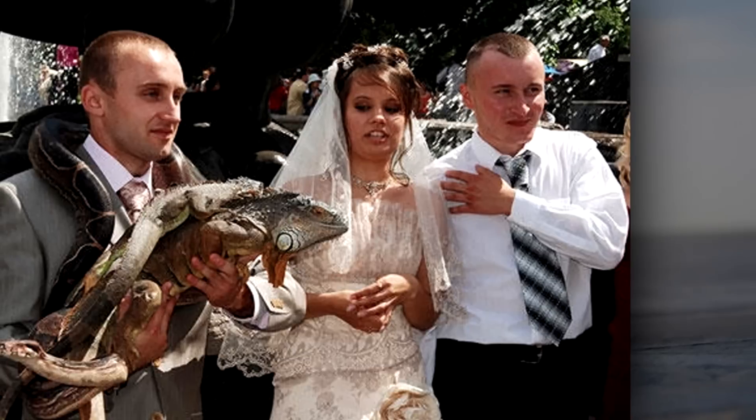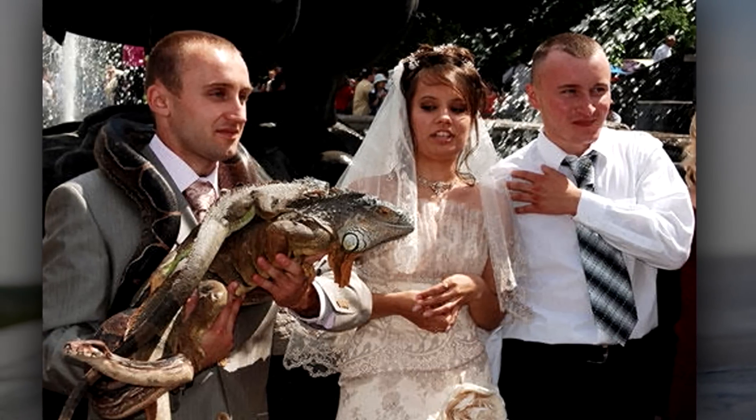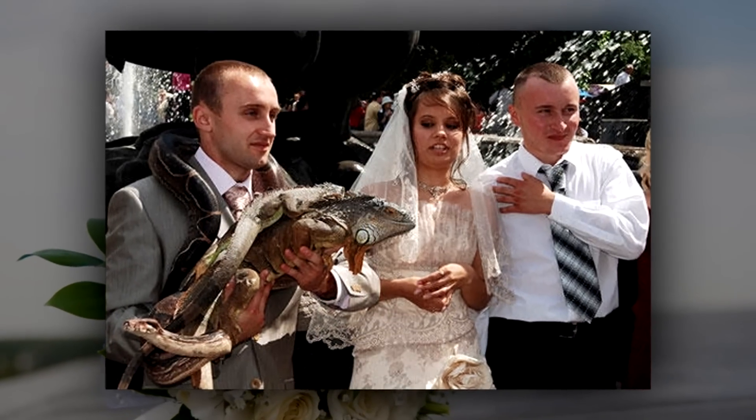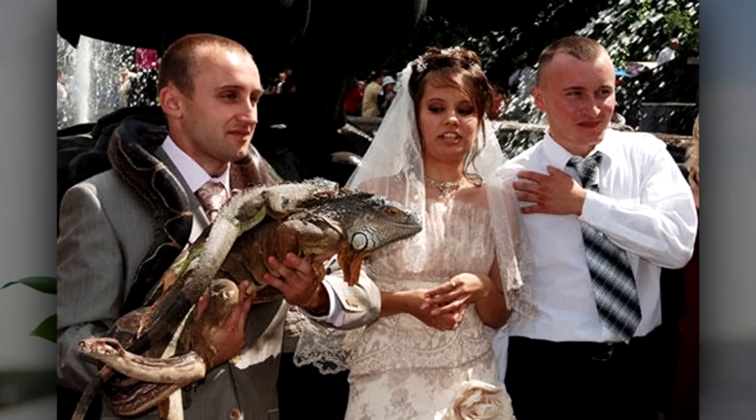Number 5: something old, something new, something good, and something — yeah, something alive and creepy. I don't know the story behind this, but it appears that there are several best men, including a snake and two lizards. Maybe one of them was the ring bearer.